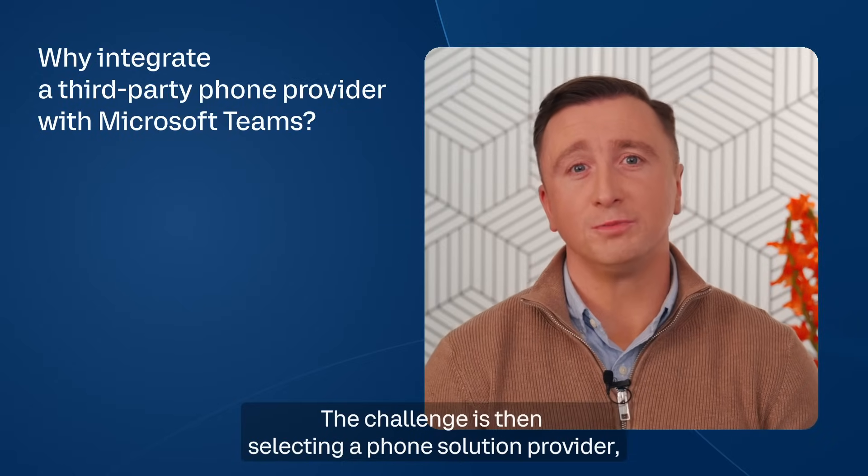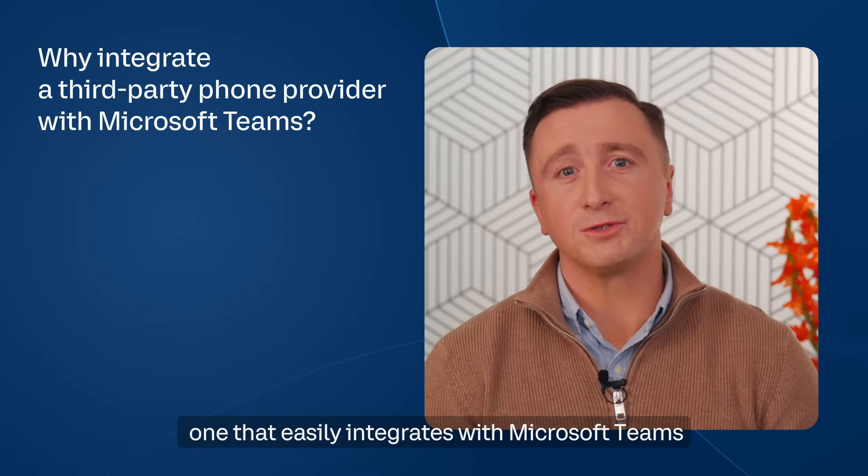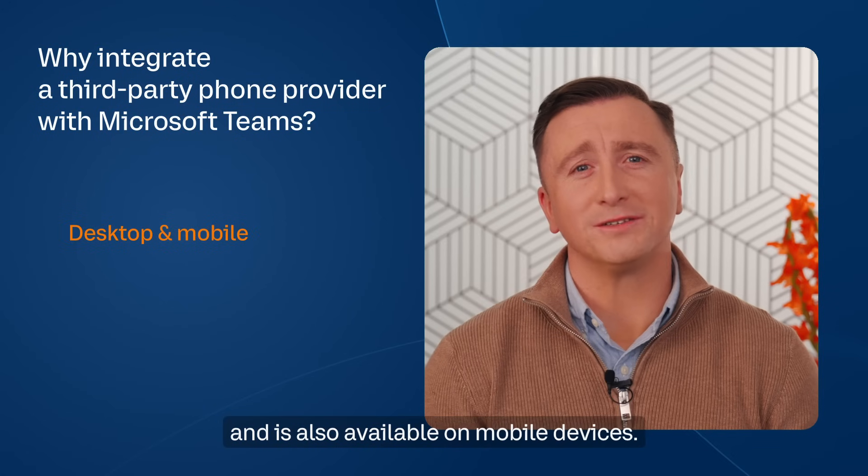The challenge is then selecting a phone solution provider — one that easily integrates with Microsoft Teams and is also available on mobile devices.